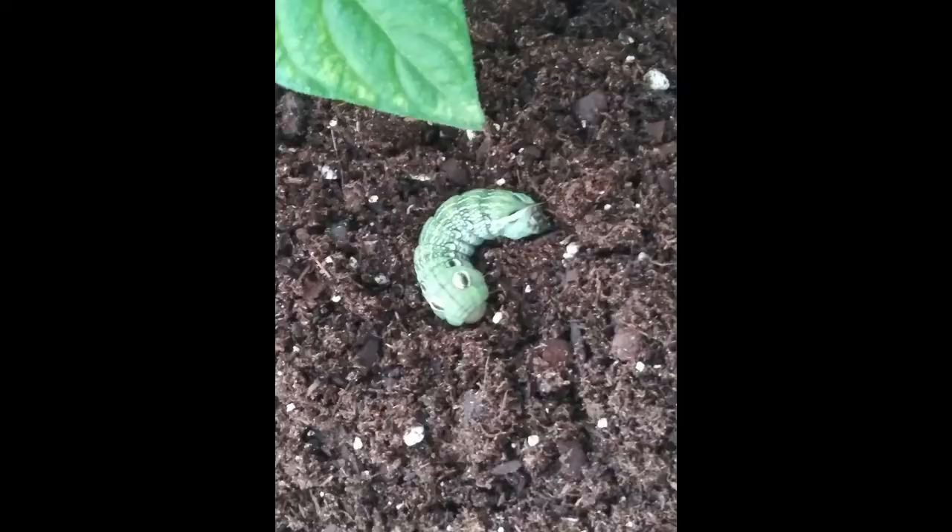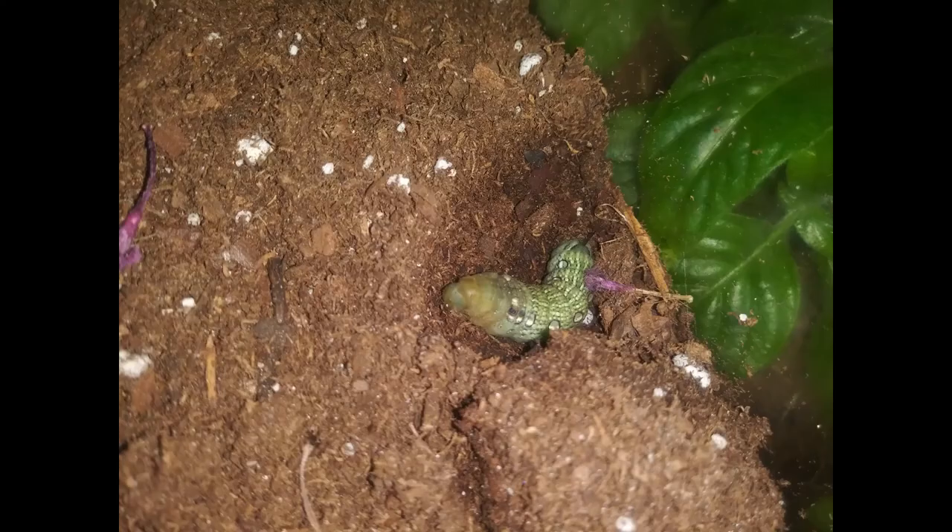As soon as Kyle partially buried himself into the ground, away from the Penta plants, I knew that he was ready to metamorphose. His skin started to appear less soft and more like a crust.